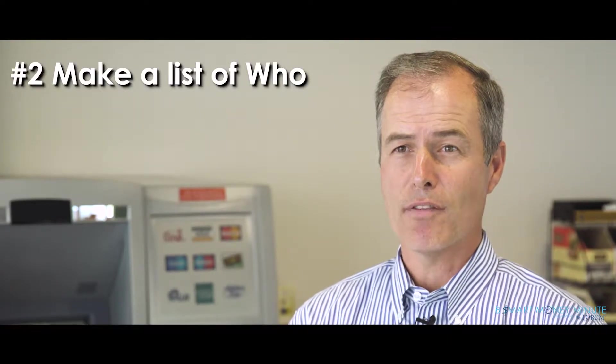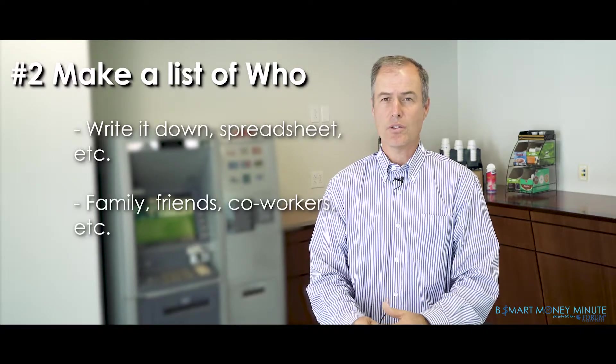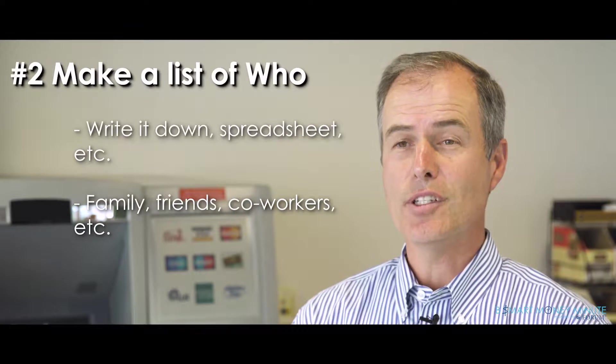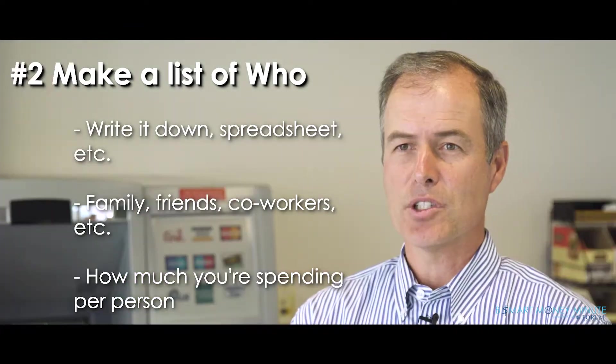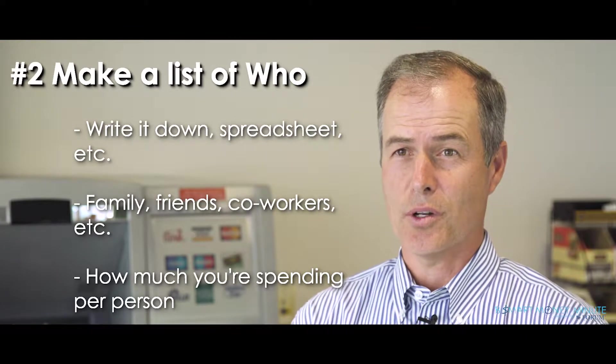The second step is to look at everyone that you think you need to buy for and write their name down or put it in a spreadsheet. This could be family, friends, service professionals — anyone you want to buy a gift for. Then put down how much you want to spend for each person. Add up the total and make sure that total equals or is less than the total budget that you started with.